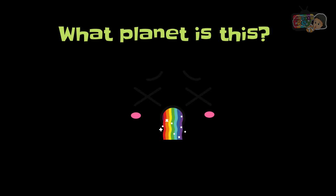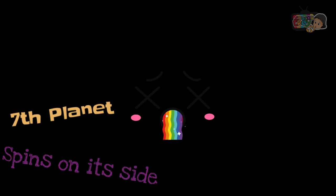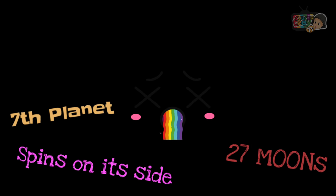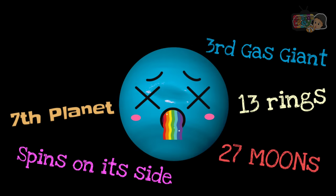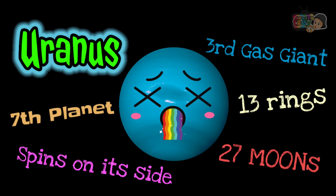What planet is this? It's the seventh planet. It spins on its side. It has 27 moons, 13 rings, and is the third gas giant. It's Uranus.